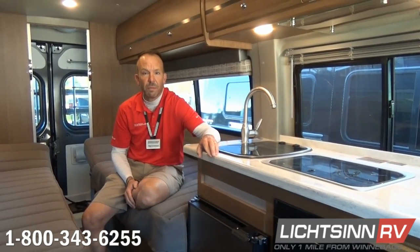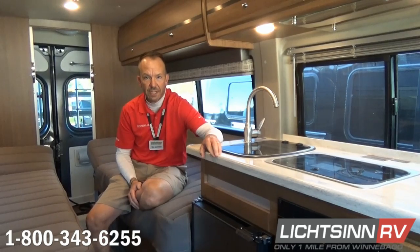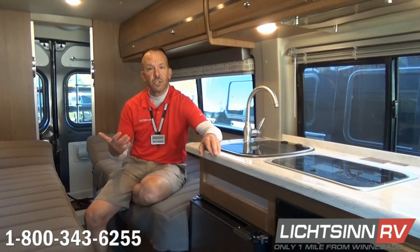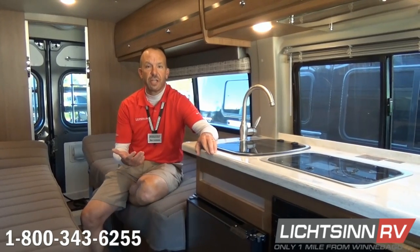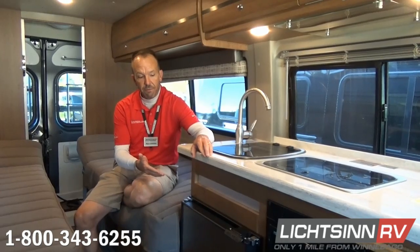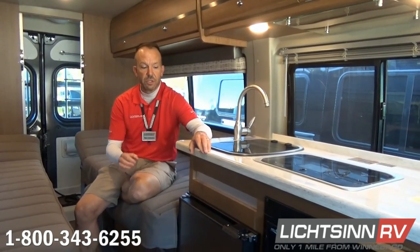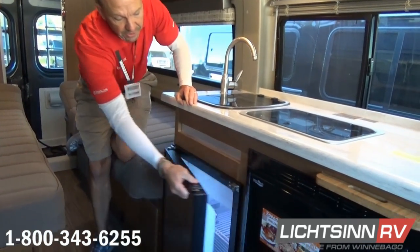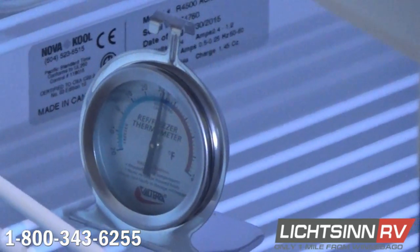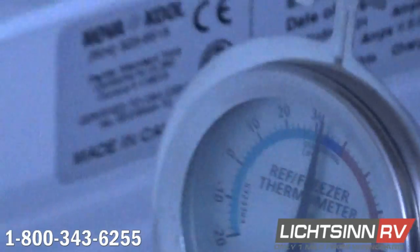This is the 2016 Winnebago Touring Coach Travato 59K — we're in the twin bed floor plan. If you can picture this, you've actually just reached your destination. We have fully charged RV batteries, and the fridge has been pre-cooled all the way down to its designated temperature at 37 degrees, simulating the way that you'd actually reach your destination.